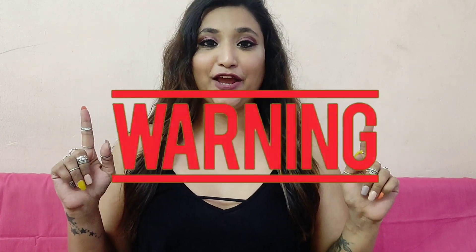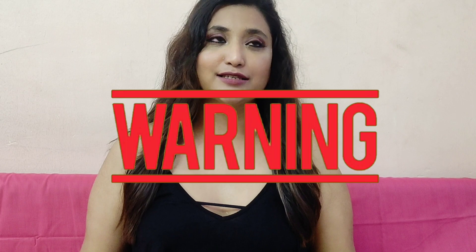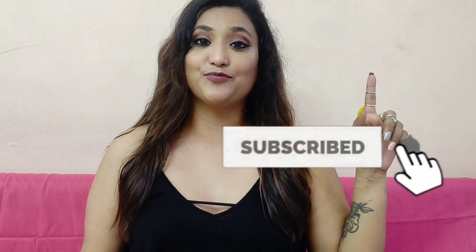That was it for today's video. I hope you guys enjoyed it and will be careful when buying such products. Before I say bye, please do like, share, and comment, and also subscribe to my channel and press the bell icon for notifications. See you in the next one — bye!